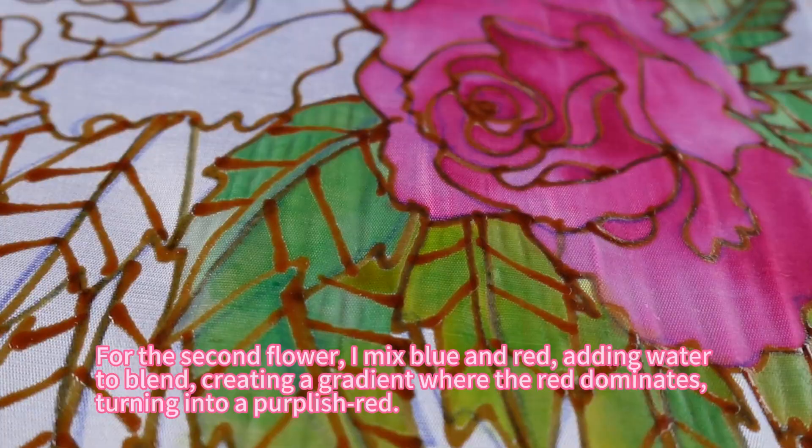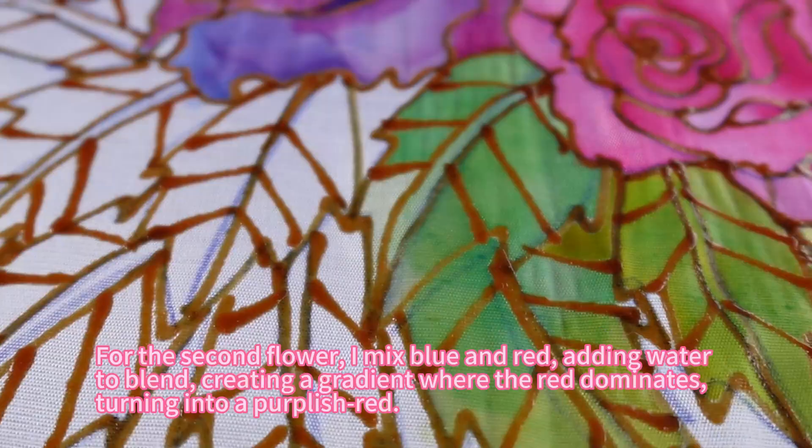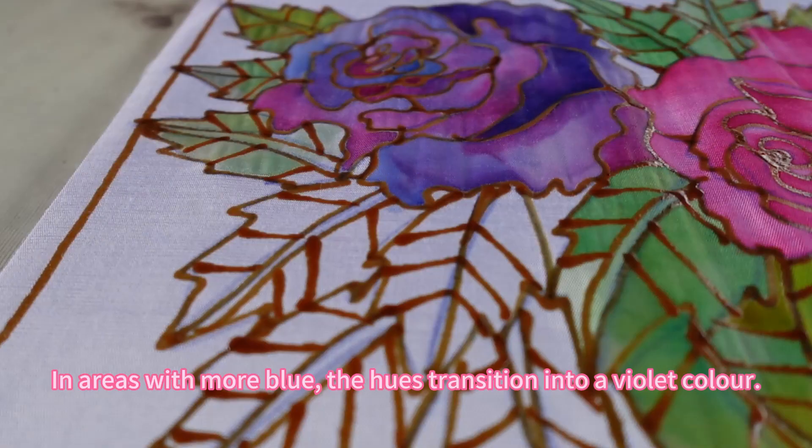For the second flower, I mix blue and red, adding water to blend, creating a gradient where the red dominates, turning into a purplish red. In areas with more blue, the hues transition into a violet colour.